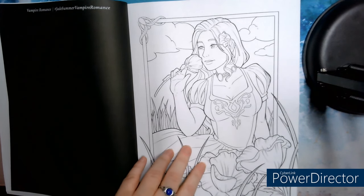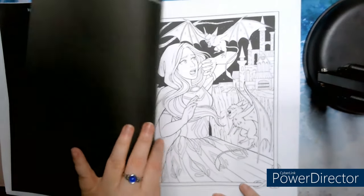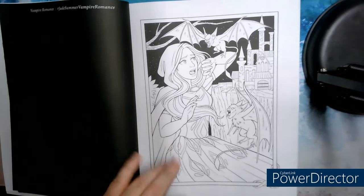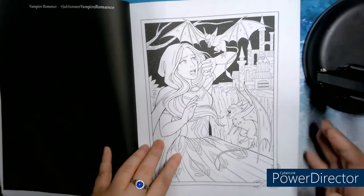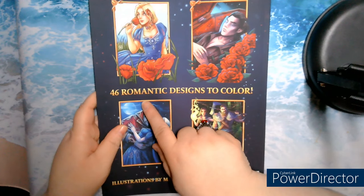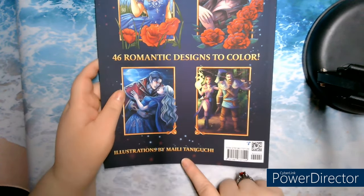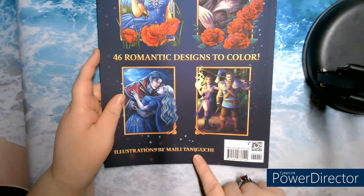It's super, this book, from what I've seen. I think there are 46 images — 46 romantic designs to color, with illustration by Maile Taniguchi.